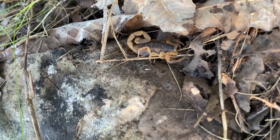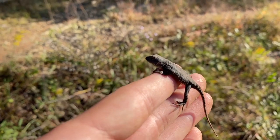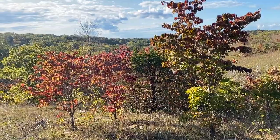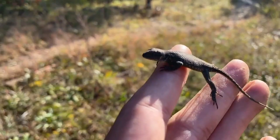Scorpion. Here's another look at one of the little prairie lizards. Just caught this guy under a rock.